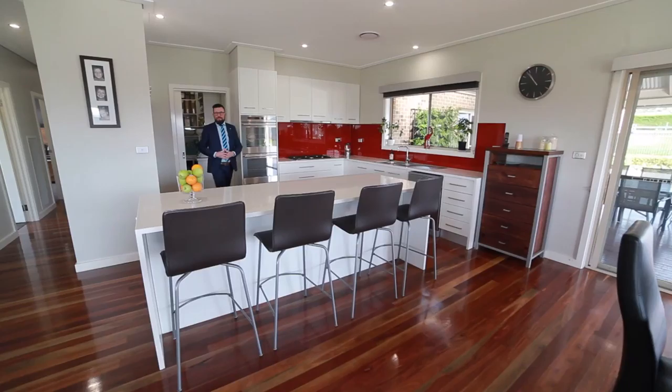The heart of every home is definitely the kitchen, and this kitchen definitely doesn't disappoint. Stone bench tops, dual oven, and fantastic views of the mountain ranges and the pool area.